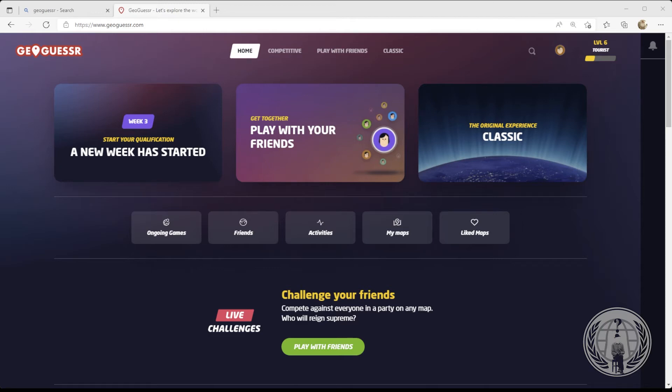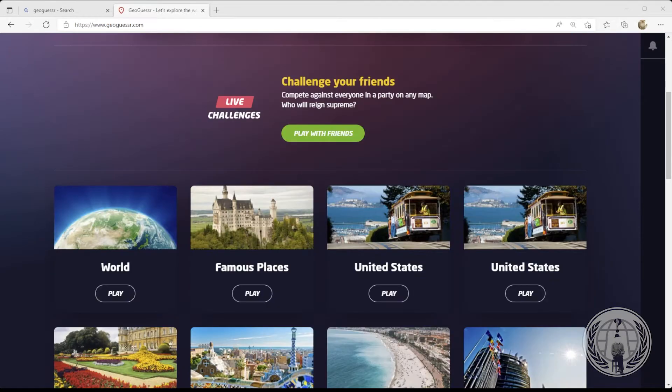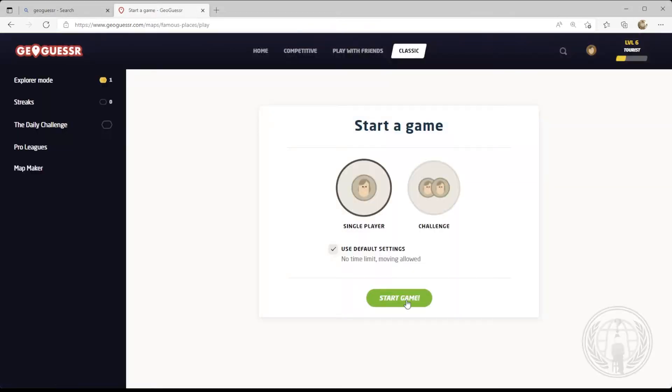Welcome to episode three of GeoGuessr. I am a level six tourist and today we're going to start with famous places. We're going to get out of the US, where we've been the first couple of episodes, and see where we can go around the world. Although it's possible these famous places could all be in the US, but I doubt it.